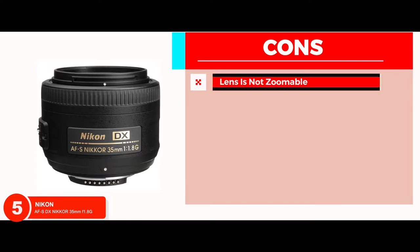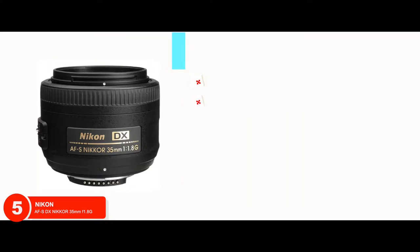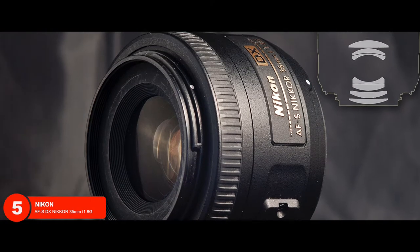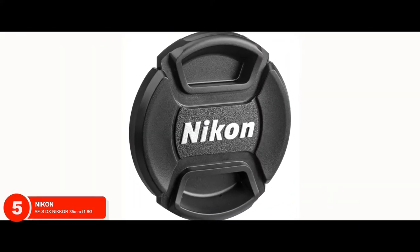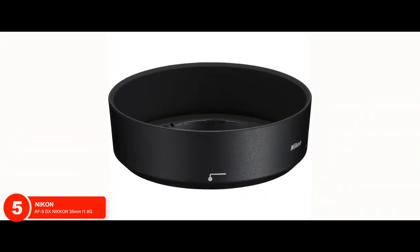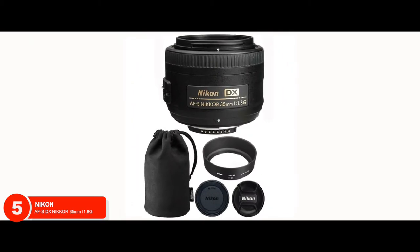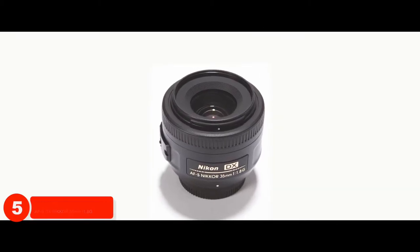However, the lens is not zoomable and is not very good for outdoor photography. Bottom line is, the smaller focal length allows for greater indoor photography. It has manual focus override, which makes it the best Nikon DX portrait lens. The angle for picture formatting is 44 degrees, which is great for capturing sceneries.